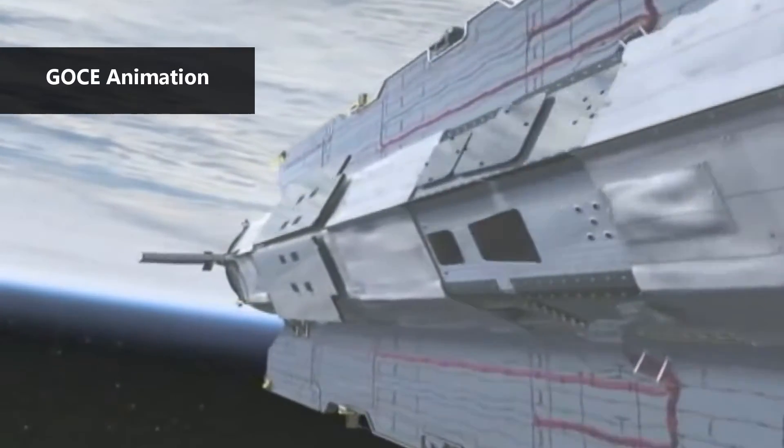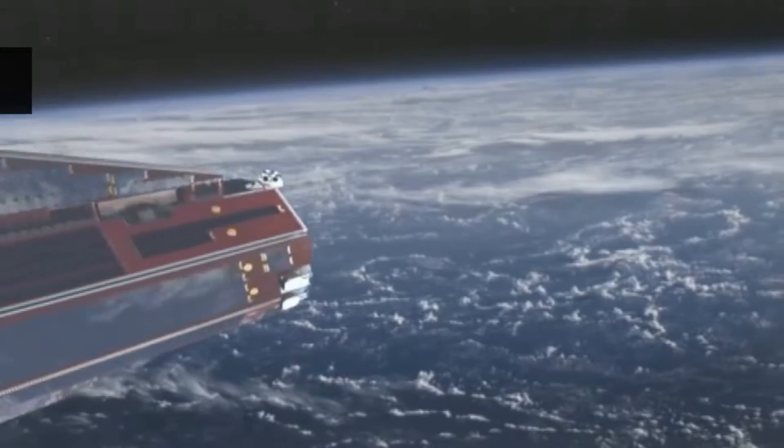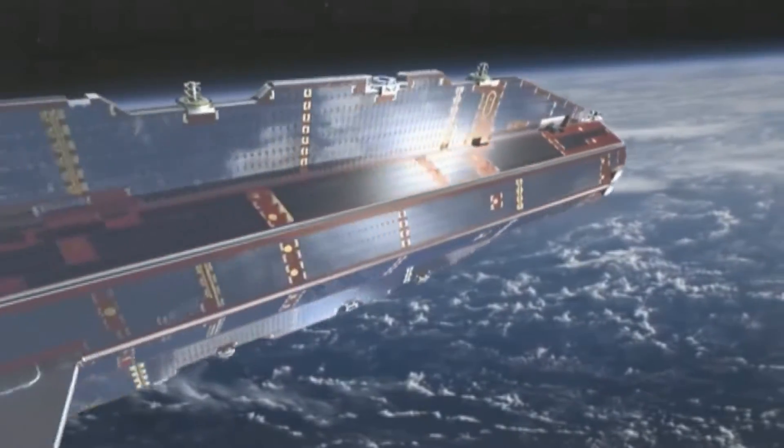The satellite also measured ocean surface height, and by pairing the data from the ocean height with the gravity data, scientists were able to track the speed and direction of ocean currents.